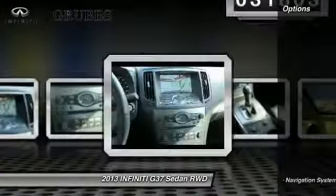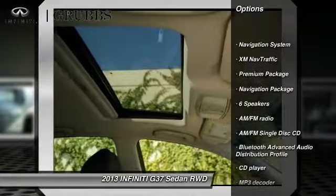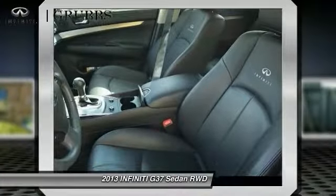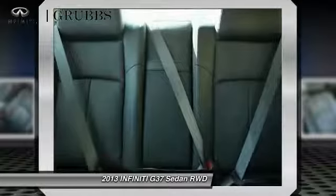Here are some of this vehicle's great options: traction control, navigation system, power passenger seat, leather wrapped steering wheel, dual airbags, navigation package, alloy wheels, power steering, and four wheel disc brakes.